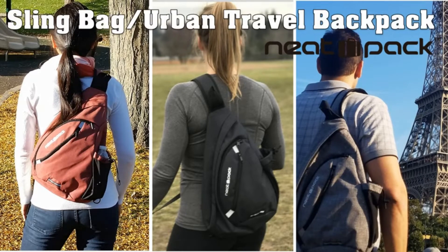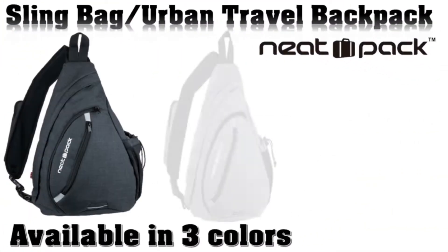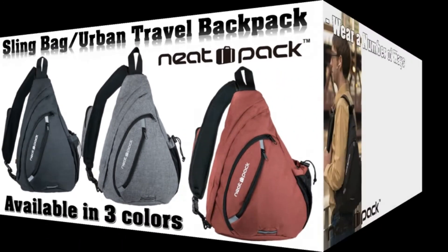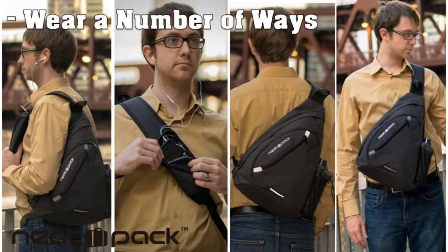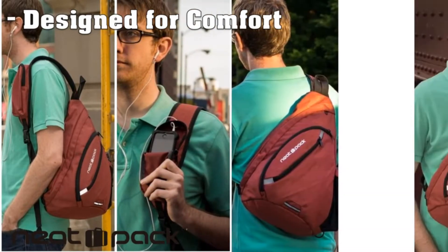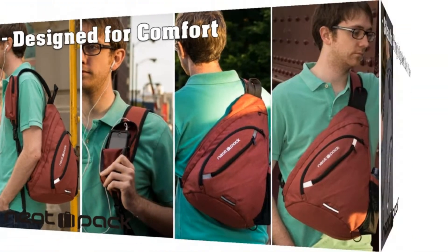The one-shoulder or sling backpack has become popular among men whose pockets just aren't big enough. It's hands-free, convenient, and stylish. Many companies including Coach, Patagonia, and Adidas have jumped on the bandwagon to produce them, and you can now find one-shoulder backpacks for everyone from the handsome rebel to the working professional.